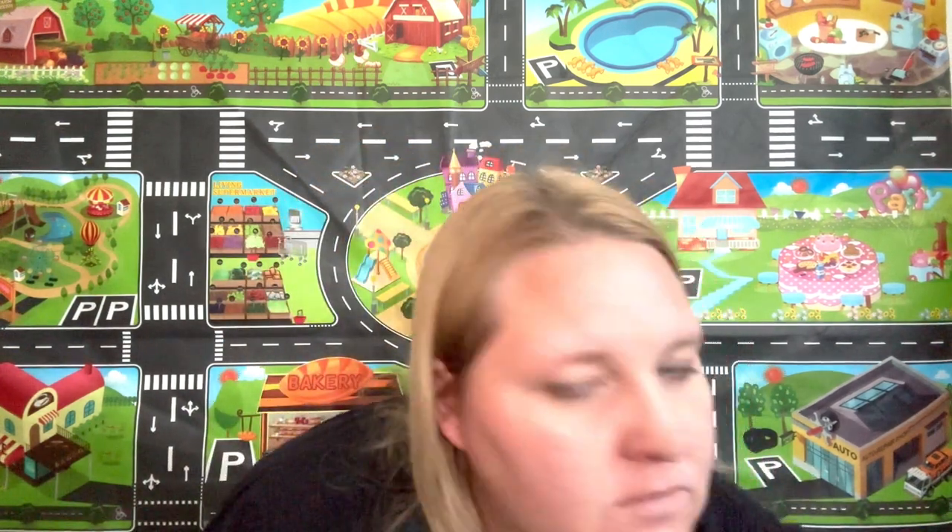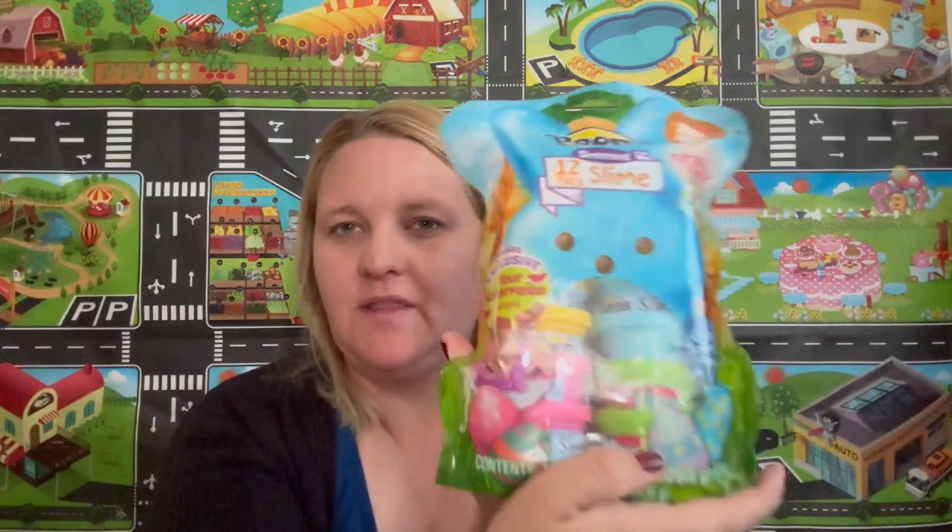Look at the peeps — oh, and they light up! I didn't know that. Four of the Nerds Rope. I got these peep-scented slime. I don't want eggs to have one egg. But they're for Easter, okay? The baby canons — are those circle eggs? These are circle eggs, yes.